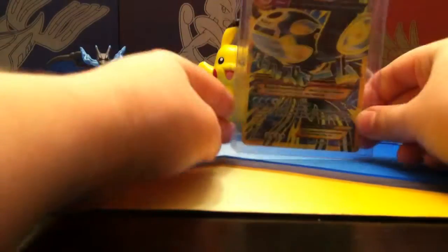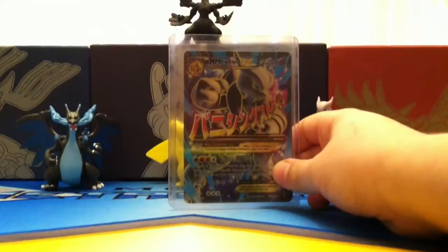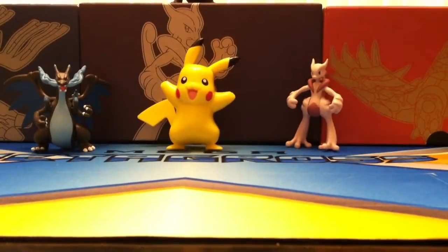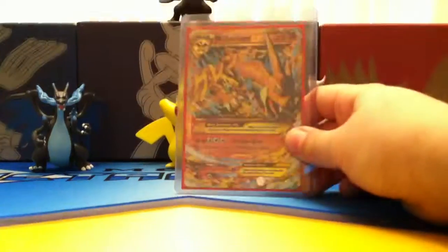First off, I have a Primal Kyogre EX Secret Rare. And then I have Mega Mewtwo EX, Mega Emperors EX, Mega Sceptile EX, Primal Groudon EX, Mega Metagross EX, and Mega Charizard EX Secret Rare.